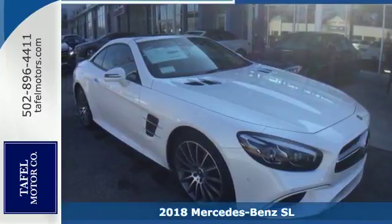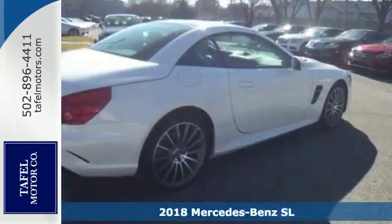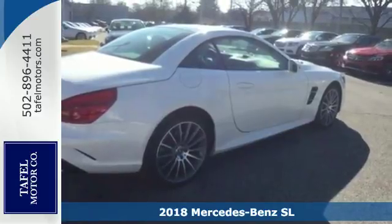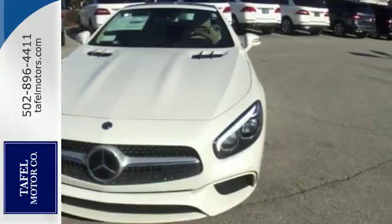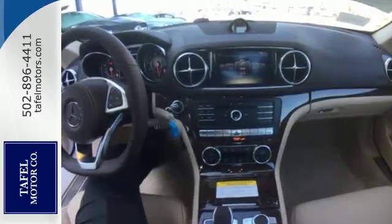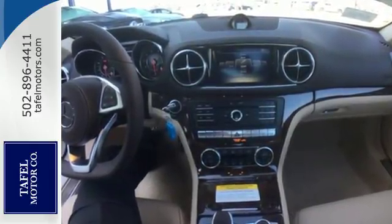It's a 2018 Mercedes-Benz SL-Class. Desire is fulfilled with the top-down in this evolving icon. Set the tone with a sport exhaust system, powerful bi-turbo engine, and 9G-tronic automatic transmission with shift paddles and dynamic select driving modes.